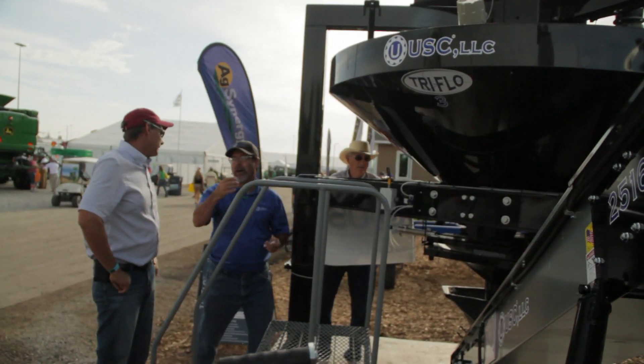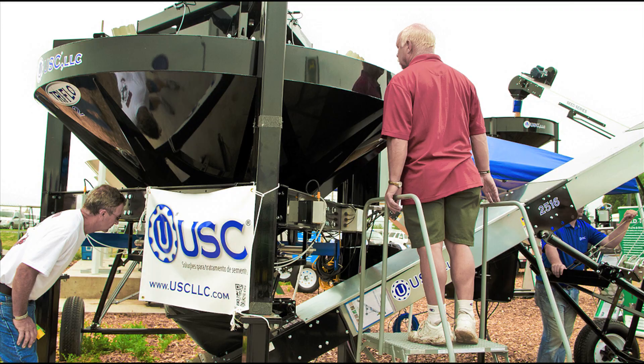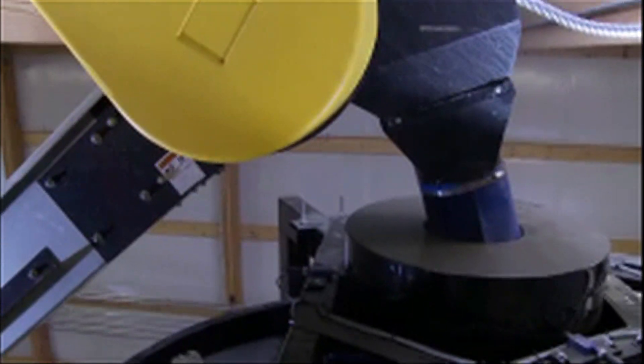Also at the show we have our Tri-Flow scale hopper system. With the Tri-Flow, as well as all other USC bulk site solutions, there is a single touch screen control that covers your entire system.